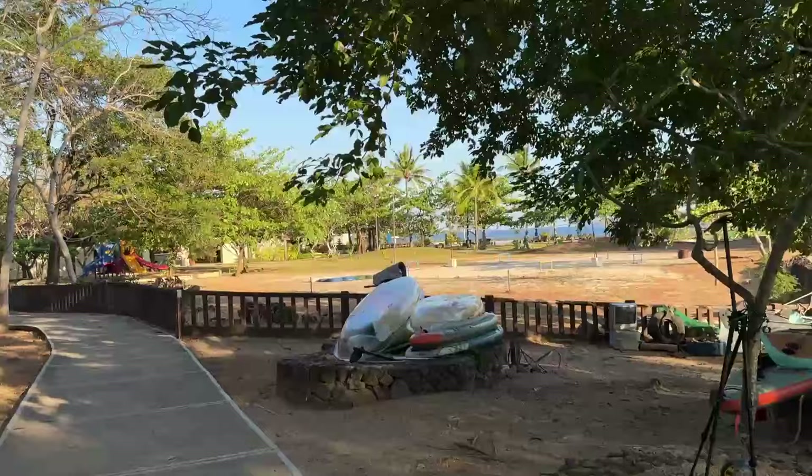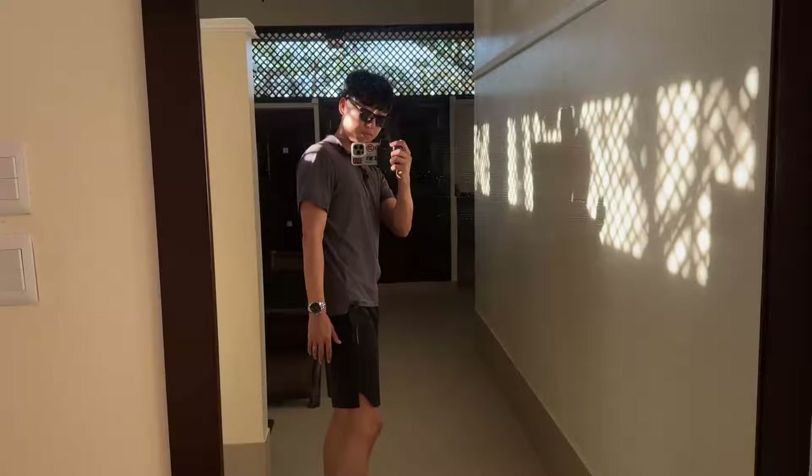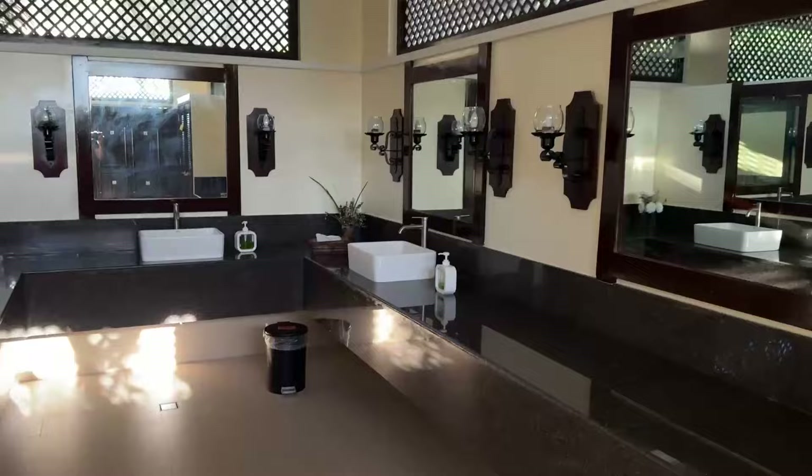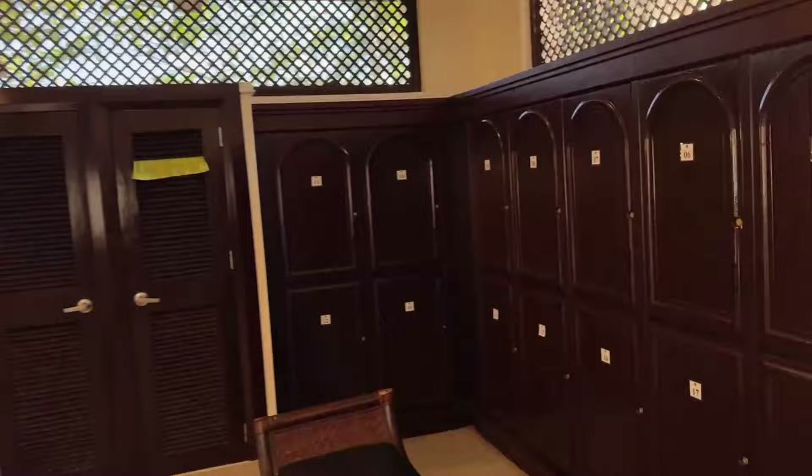We are going to the swimming pool area here in the main beach area. Actually I have no problem with the locker — the locker is so good — but if it becomes an all-gender one, what the heck. There's only one cubicle that was for men. This place actually looks good when it's all turned on — it looks classy and nice. But the hair dryer is not working.